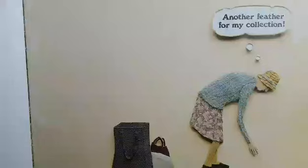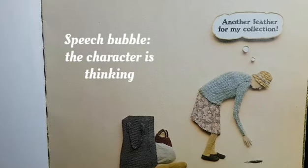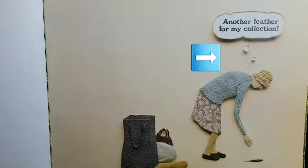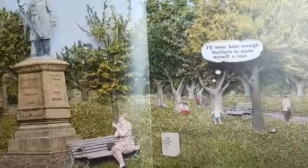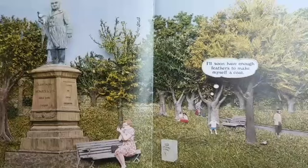Another feather for my collection. We know that is what this lady is thinking because though there is a speech bubble it doesn't have an arrow — it has two dots. Those two dots show us that the character is thinking rather than speaking aloud. I'll soon have enough feathers to make myself a coat. Now if you've been to Hyde Park in Sydney you might actually recognize some of the parts in the pictures here.